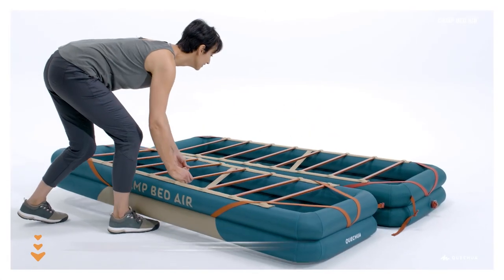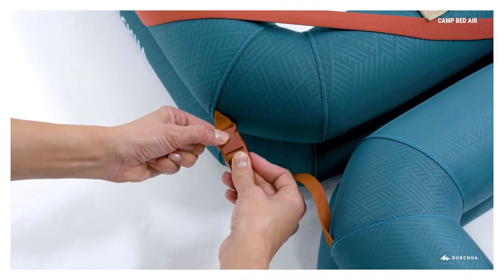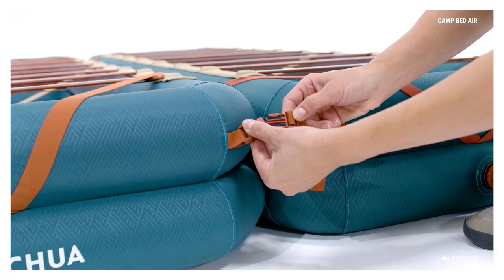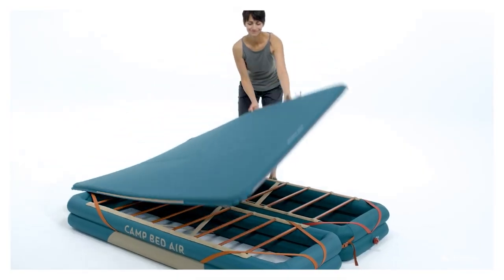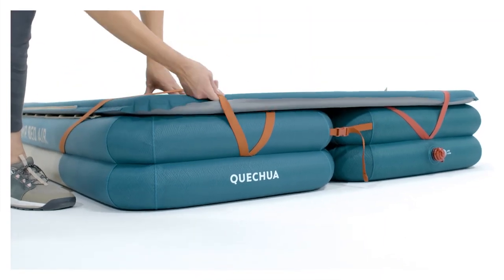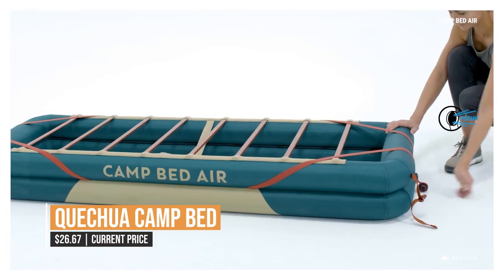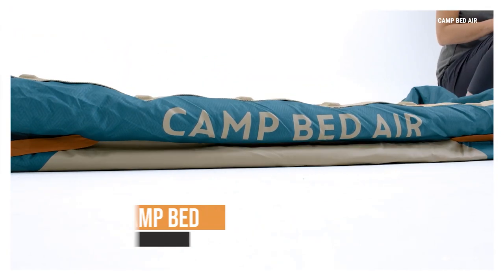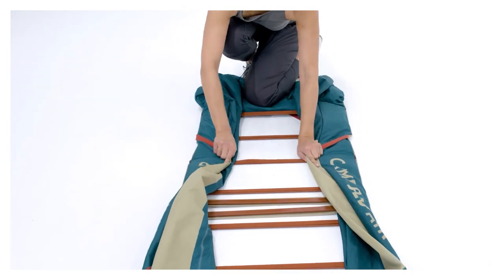The Quechua Camp Bed's unique design is what really makes it stand out. You won't roll off the bed in the middle of the night, thanks to the raised sides and additional padding and support provided by the inflatable foundation. The bed is lightweight and small, making it simple to bring on your upcoming camping trip. The Quechua Camp Bed is a fantastic purchase for any outdoor enthusiast who values ease, comfort and dependability, providing the sound sleep you need to make the most of your time in nature.